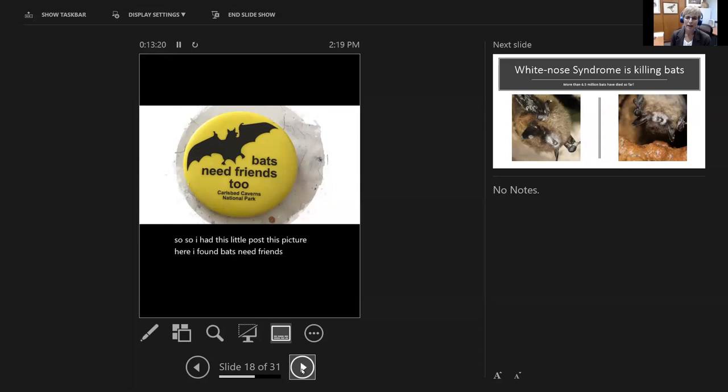Bats are in trouble as a group. Many people recognize other animals in decline like bird species, tropical rainforest species, or polar bears because of changing climates, but many people don't recognize that bats are in trouble and they need friends too.